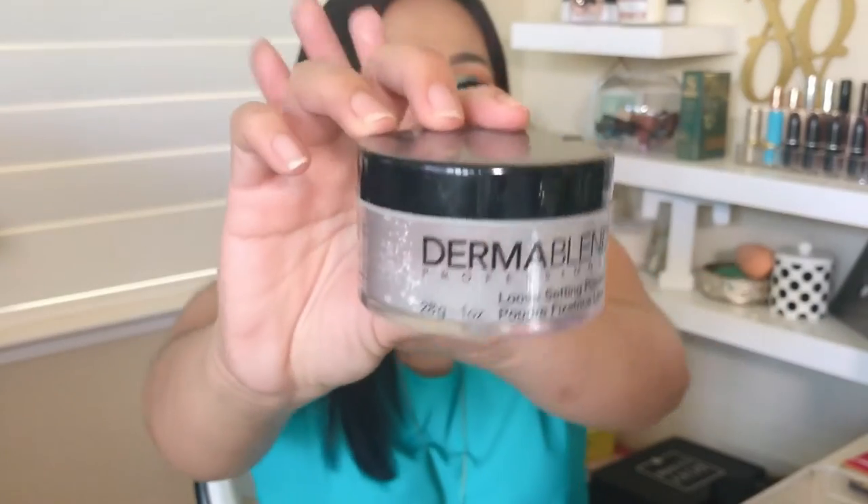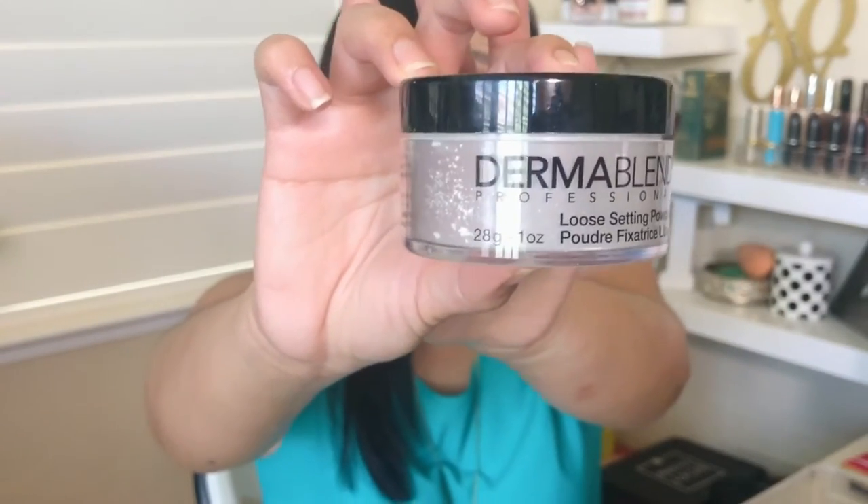My first empty is the Dermablend Powder. I think I'm on my third or fourth container of this — I love this brand. It's a loose setting powder and it's great for oily skin. I use it to set my face and it keeps me matte throughout the day. It is cruelty-free, dermatologist-tested, non-comedogenic so it won't break you out, and allergy-tested, which means it's not going to give you any irritation, especially if you have sensitive skin.